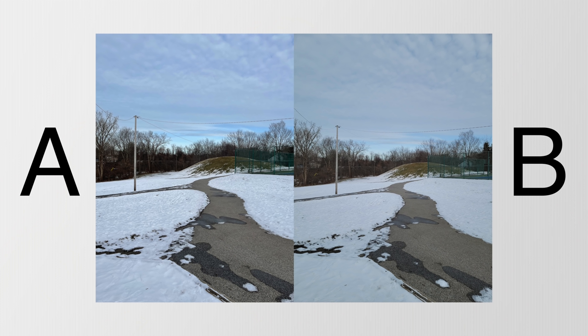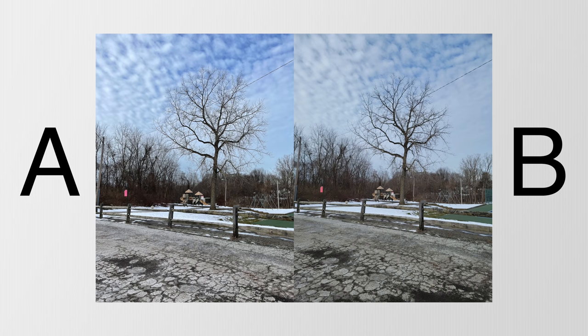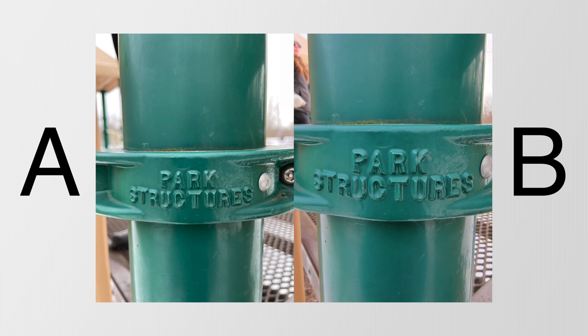Those of you who watch this channel probably lean towards Apple products anyway, and that's fine, but I think sometimes we need to turn the blinders off and look at things from an unbiased perspective. If you were at all thinking about switching from an iPhone to something like the Galaxy S21, it's probably going to come down to some cool features this phone has to offer that the iPhone doesn't, as well as the camera, which is probably going to be the most important thing.